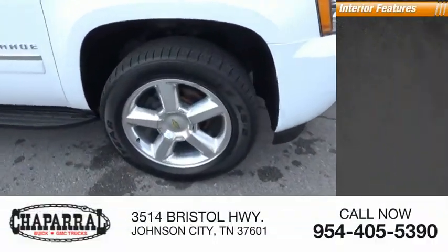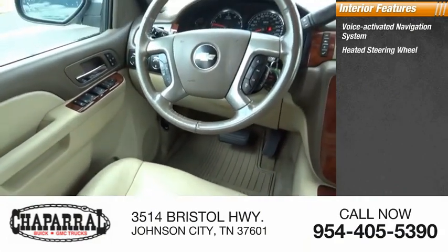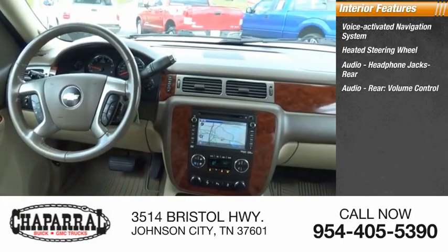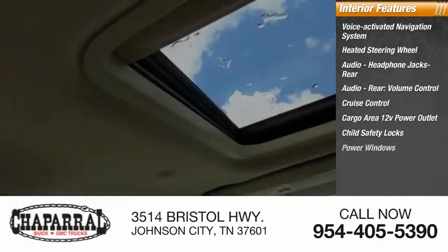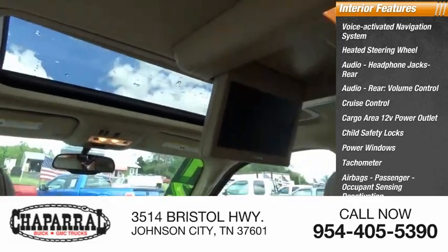Inside you'll find a voice-activated navigation system, heated steering wheel, audio headphone jacks rear, audio rear volume control, cruise control, cargo area 12-volt power outlet, child safety locks, power windows, tachometer, airbags, passenger occupant sensing deactivation.